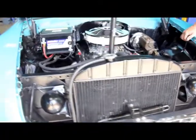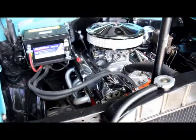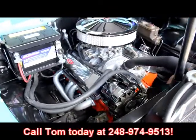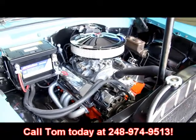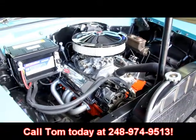It's a '55 convertible, guys. It's not going to last long, so give us a call at 248-974-9513 and let Vanguard Motor Sales put this dream in your driveway.